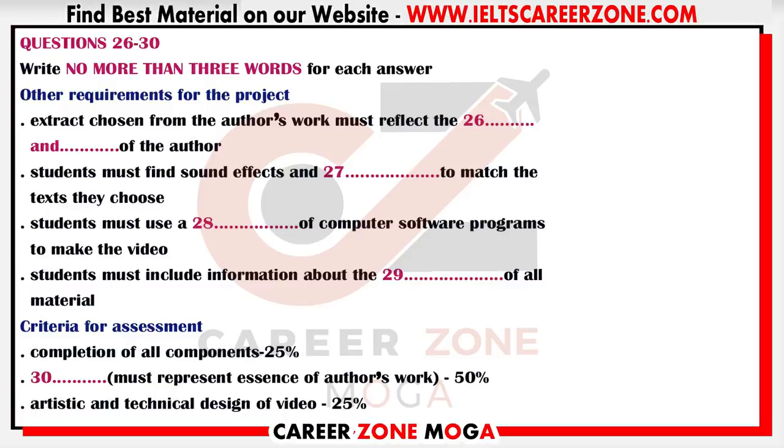And something else that's apparently really important is to keep track of the materials we use and to acknowledge them — including stuff we download off the Internet. So our video has to list all the material used with details of the source in a bibliography at the end. And you were talking about assessment of the project — did they give us the criteria? I couldn't find anything on the handout.